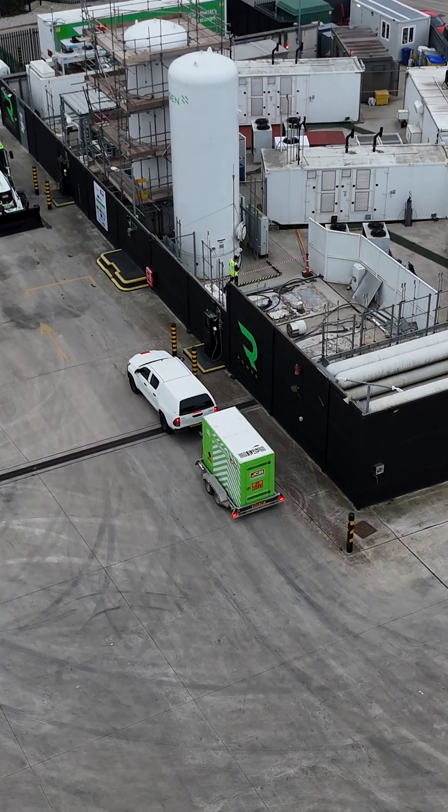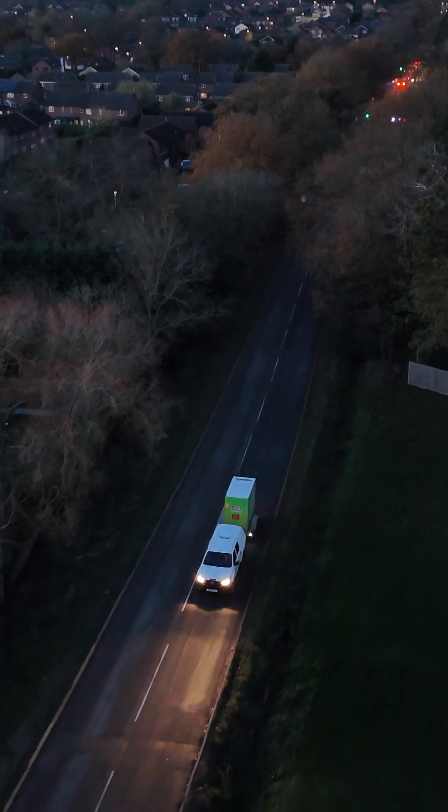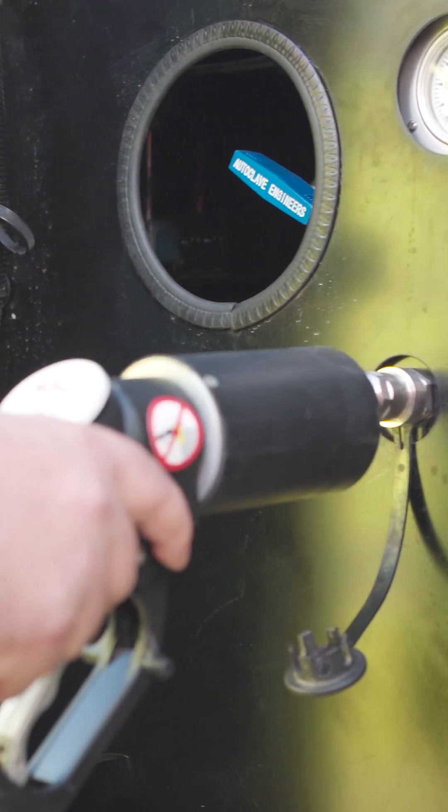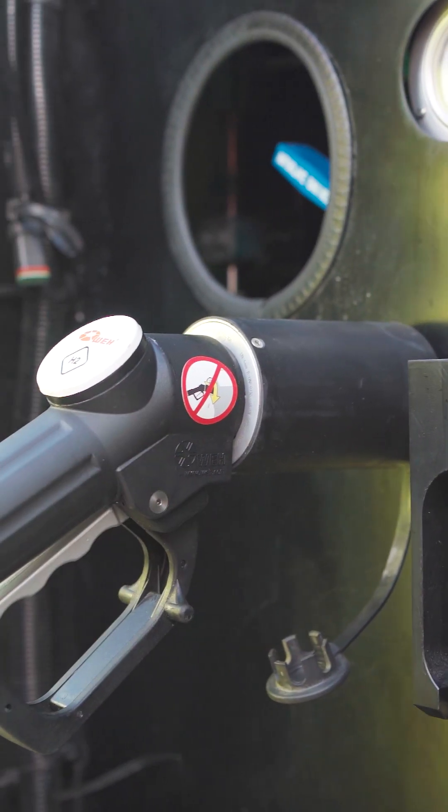Basically, we need more sites like this to provide the zero emissions power to machines working in Birmingham, Berlin, Budapest, Boston, Baku and beyond. All of this from water and electricity.